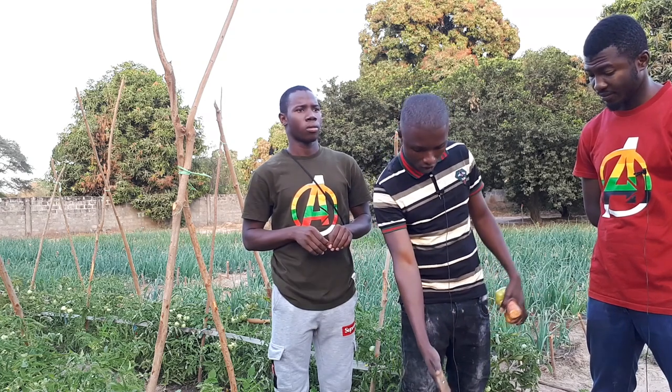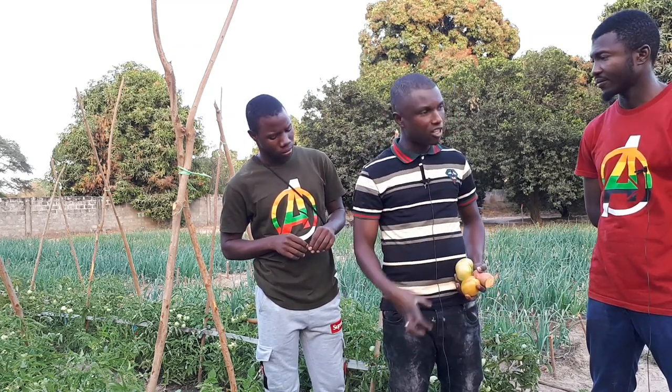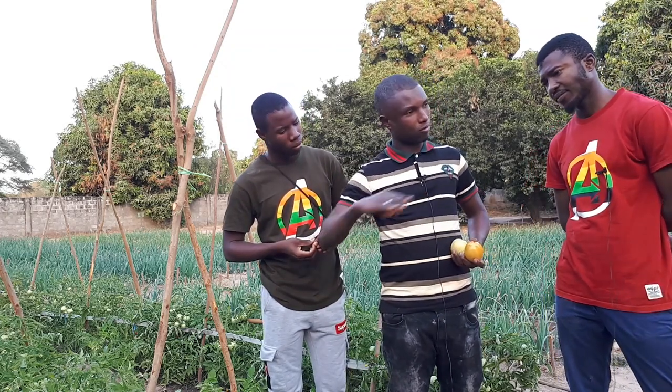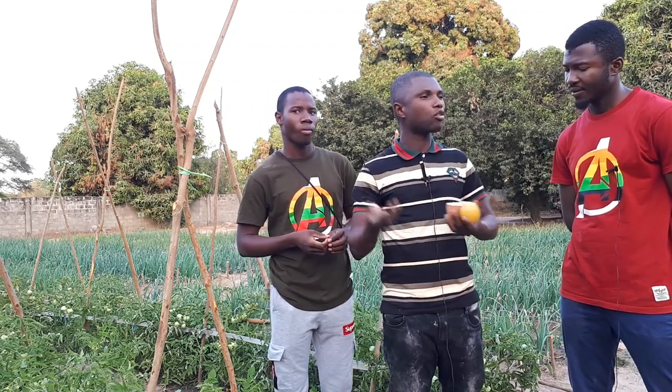The cassava variety that farmers normally have is very low yielding — they harvest and get very little money. But with this improved variety, if you have a full hectare, the farmer's income will increase significantly. Many farmers around the country now have this. With the orange flesh sweet potato, when pregnant women and children under five consume it, they are protected from some diseases related to malnutrition.